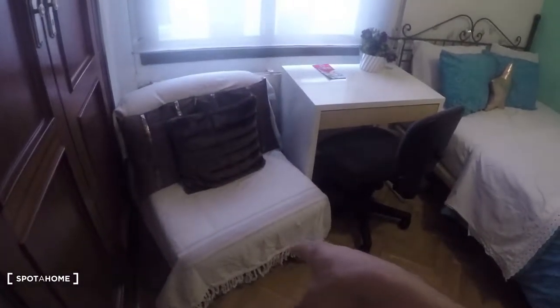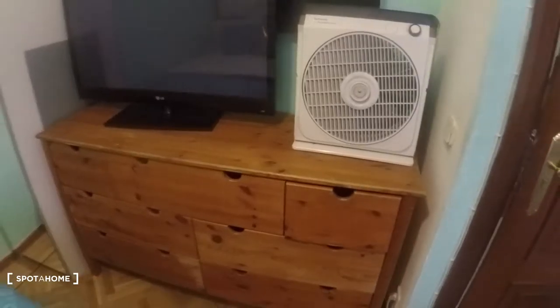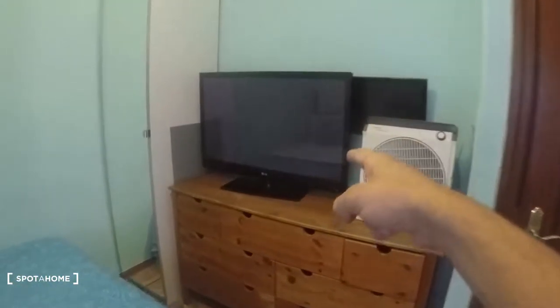This is bedroom number one and we have a built-in closet right here. Let's take a look at it — there's some storage space up there. We have this chair, or sofa desk over here. This is an interior view. And we have a bunch of drawers here for clothes or anything you want to put in there.